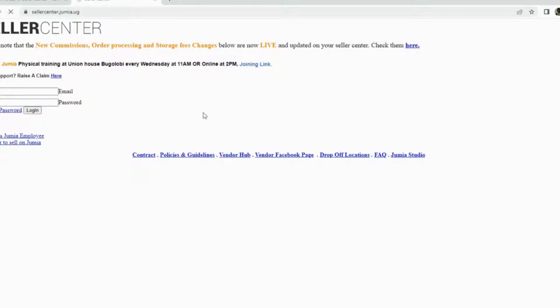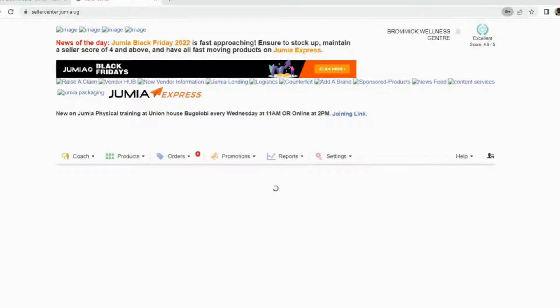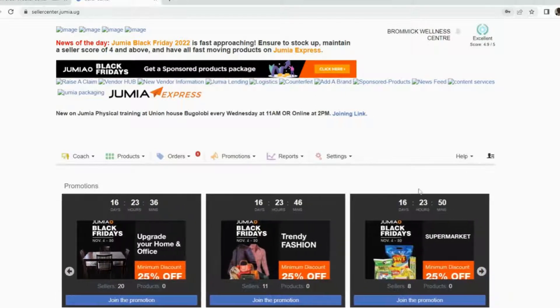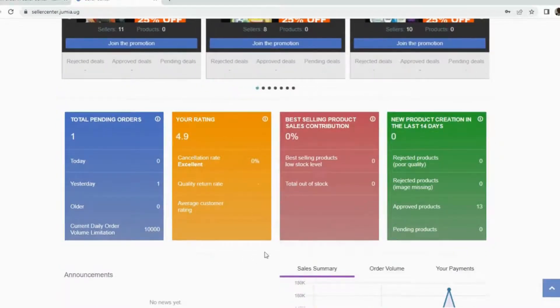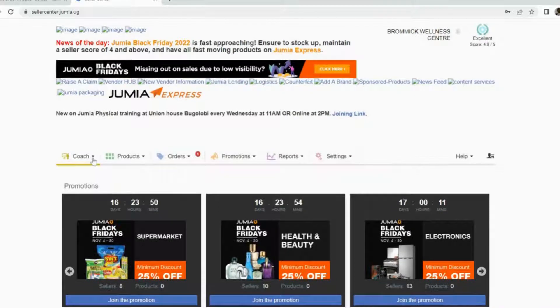Depending on wherever you are living, that is where you go and drop off the item nearby. There are very many drop-off points around town. Comment and let me know if you don't know where your nearby drop-off point is — I'll be able to guide you. Once you've logged into the Seller Center, this is how the interface looks like.